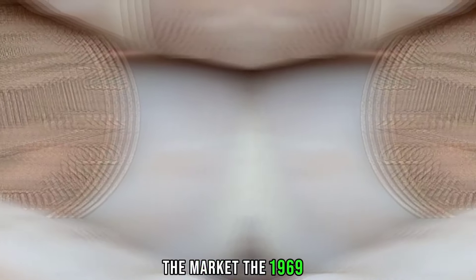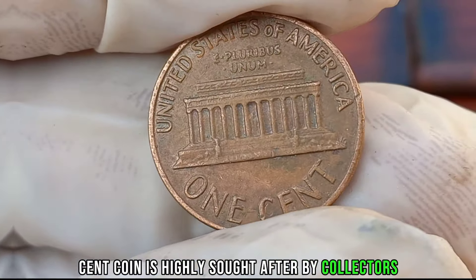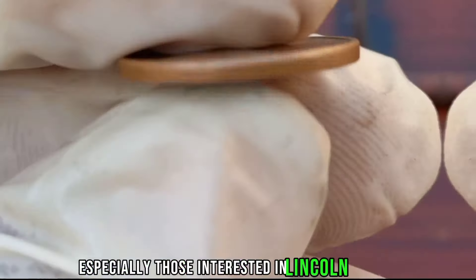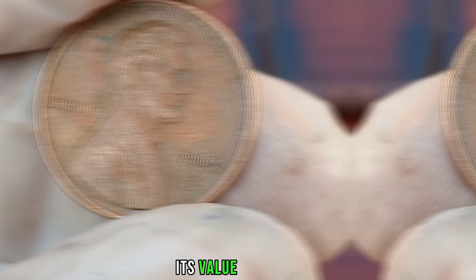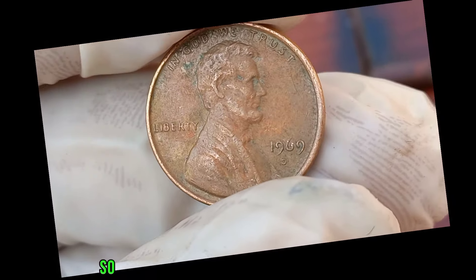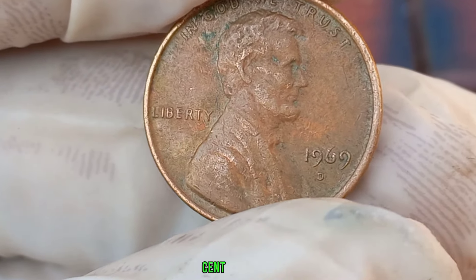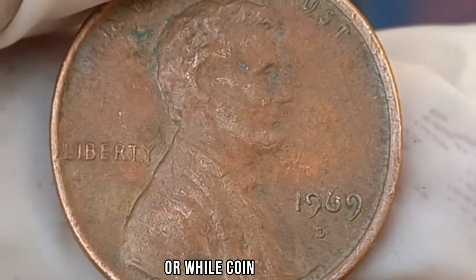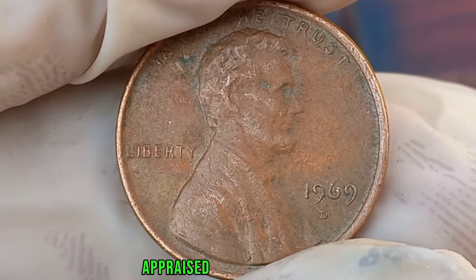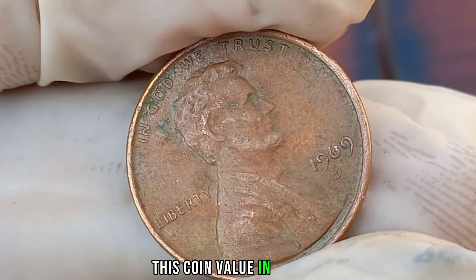The 1969 D Liberty 1-cent coin is highly sought after by collectors, especially those interested in Lincoln pennies. Its value can vary depending on factors like condition, rarity, and current market trends. If you happen to come across a 1969 D Liberty 1-cent coin in your collection or while coin hunting, make sure to have it appraised by a professional to determine its true value. This coin's value in the market is stated as $1 million.